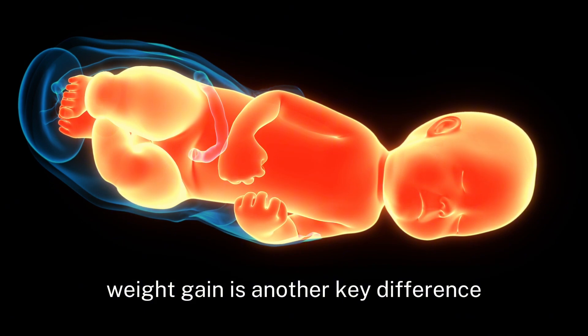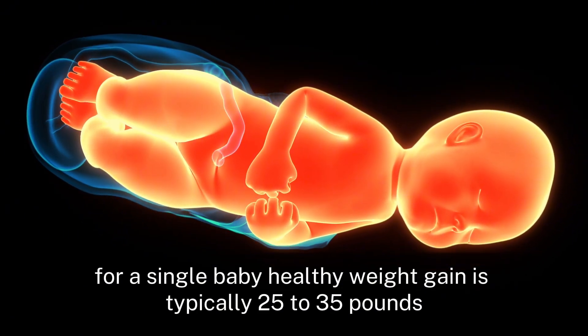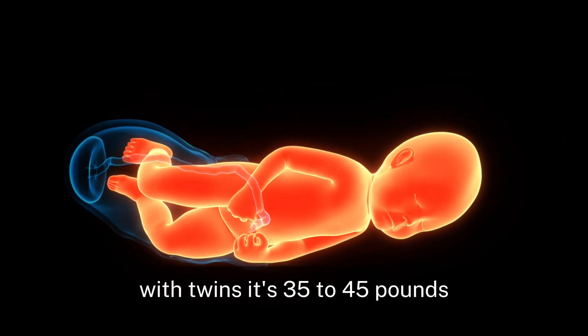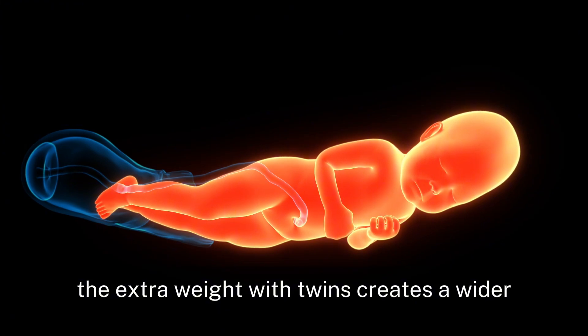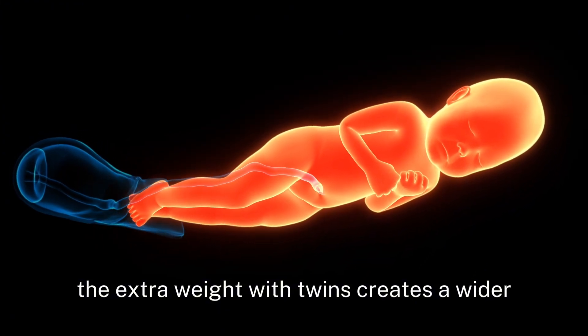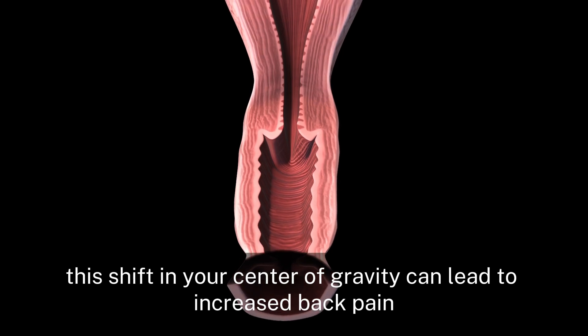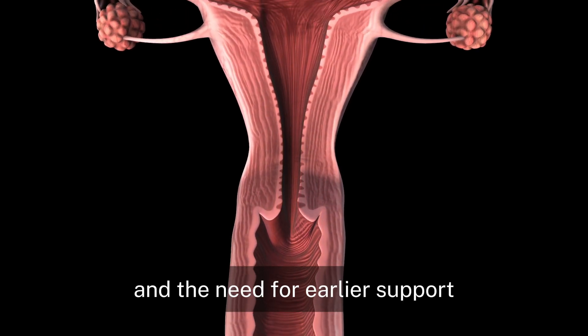Weight gain is another key difference. For a single baby, healthy weight gain is typically 25 to 35 pounds. With twins, it's 35 to 45 pounds. The extra weight with twins creates a wider, more forward-projecting belly. This shift in your center of gravity can lead to increased back pain and the need for earlier support.